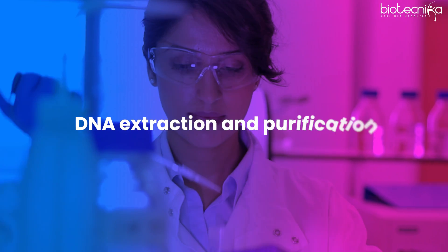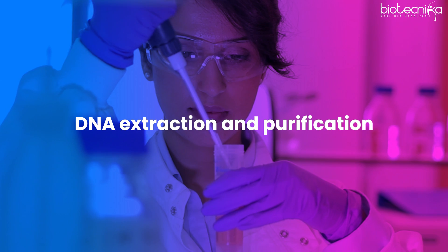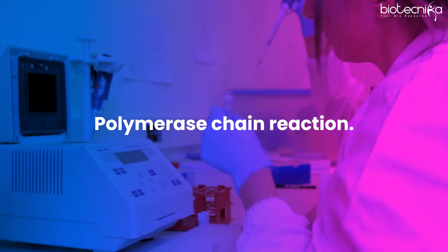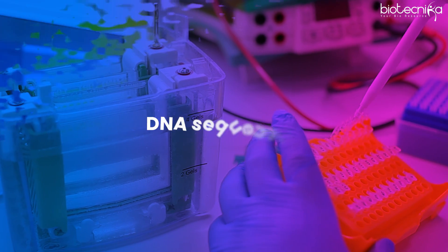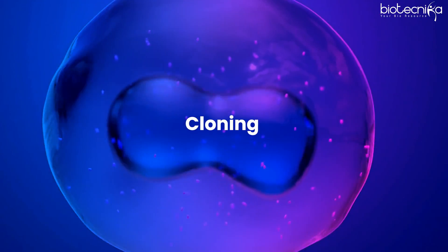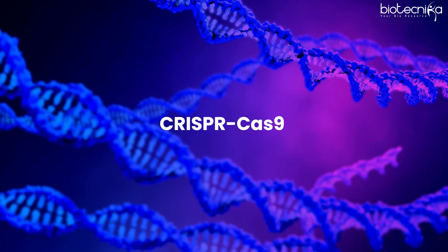To start with, you have DNA extraction and purification, then polymerase chain reaction, then gel electrophoresis, DNA sequencing, cloning, CRISPR-Cas9 gene editing, and various other molecular biology techniques. Generally, colleges do not give you extensive training — they may give you introductory hands-on training, but not extensive training.